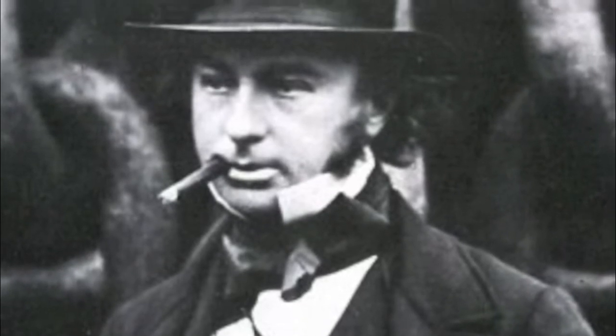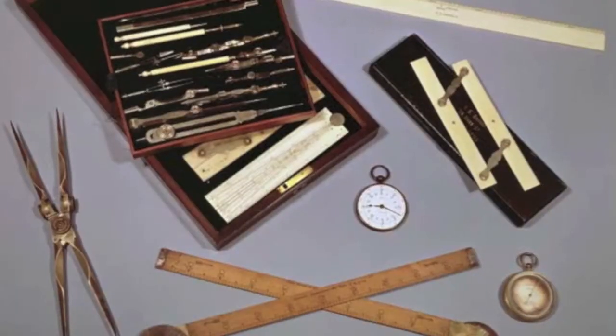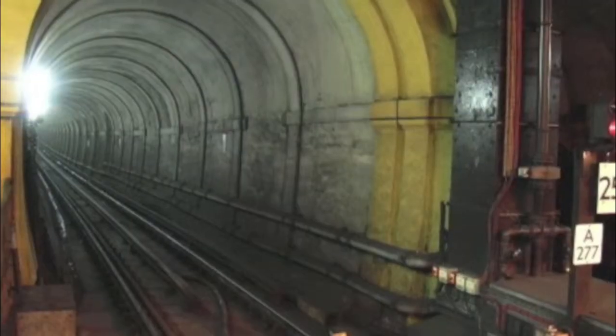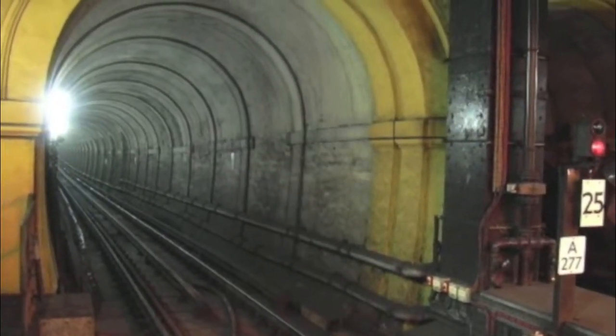Isambard Kingdom Brunel was born on the 9th of April 1806 in Portsmouth. During his early life he was educated by his father, and from the age of four his father taught him drawing. He was encouraged to draw interesting buildings and point out their structural flaws. In 1826 he was placed in charge of the construction of the Thames Tunnel.